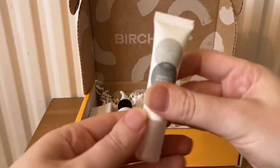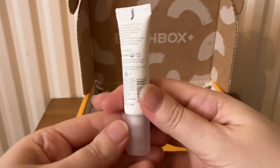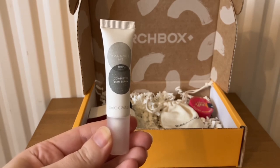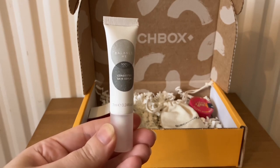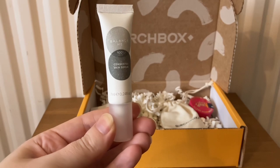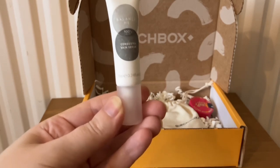The first item is from Balance Me and this is the Congested Skin Serum — this is 7ml. It says: 'Summon clear skin vibes with this acne-banishing blend. This magic serum, free from petroleum, wields antibacterial essential oils while moringa and rice bran oils play superhero, fortifying your skin barrier. Use AM or PM after cleansing, targeting breakouts.' Say hello to clear skin — that sounds good!